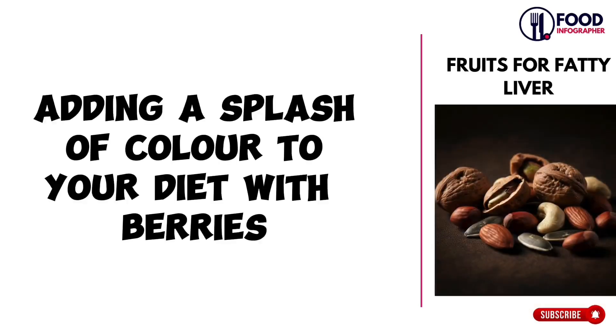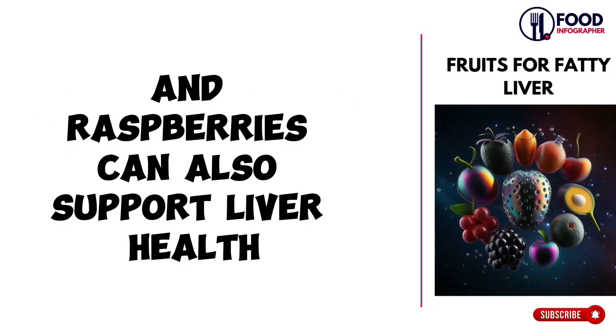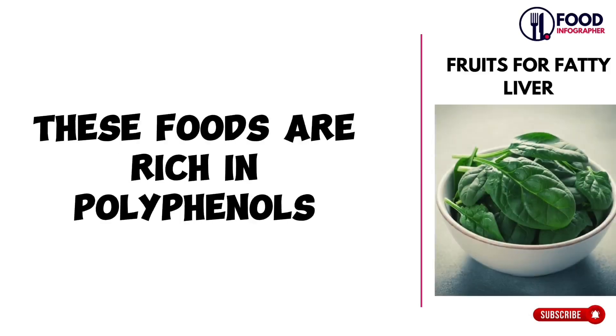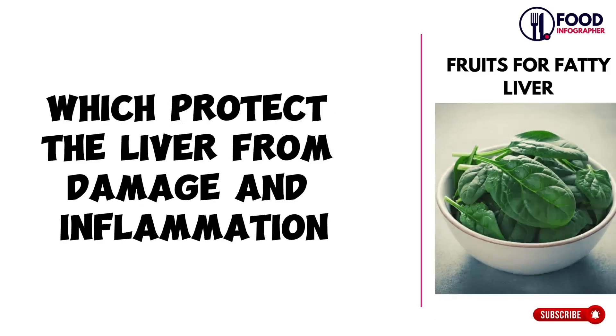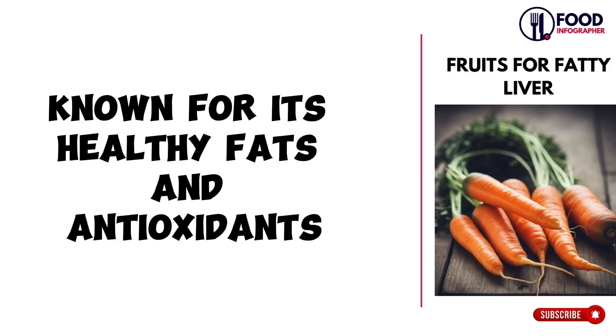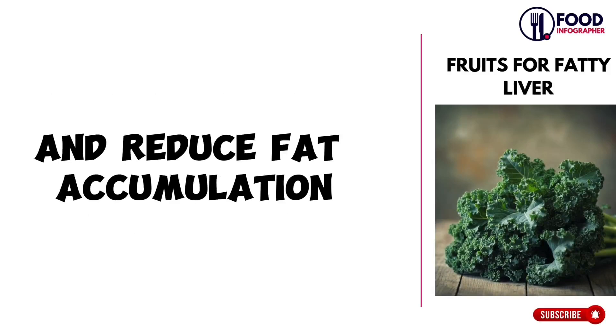Adding a splash of color to your diet with berries such as blueberries, strawberries, and raspberries can also support liver health. These foods are rich in polyphenols, which protect the liver from damage and inflammation. Meanwhile, cooking with extra virgin olive oil, known for its healthy fats and antioxidants, can improve liver enzyme levels and reduce fat accumulation.